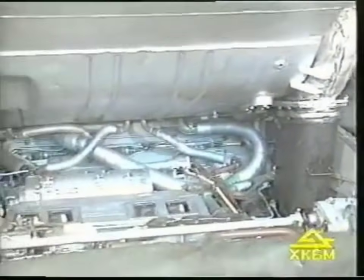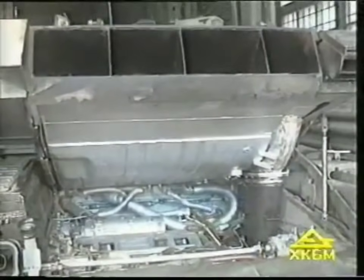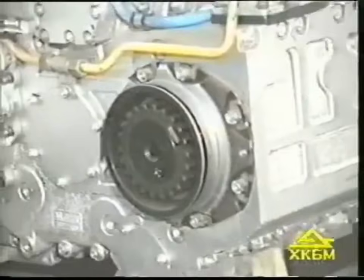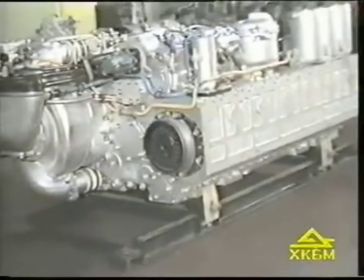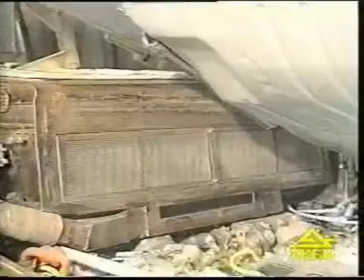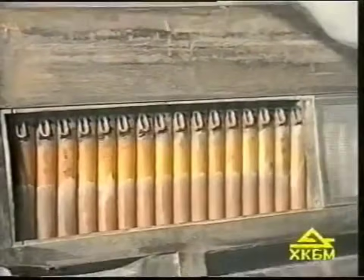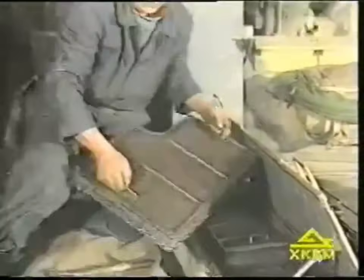The 6TD engine is a multi-fuel diesel engine of 1200 horsepower. The two-stage air cleaner is of a cyclone design with a high degree of air cleaning and is equipped with changeable cassettes. The air cleaner guarantees tank reliability under extremely dusty and hot weather conditions and provides 1000 km of running without maintenance of the cassettes.